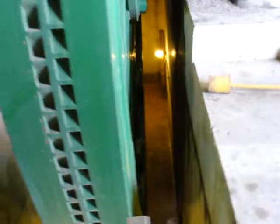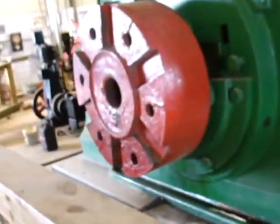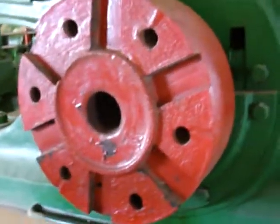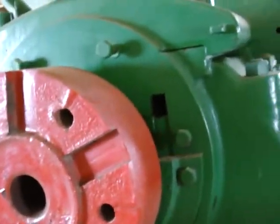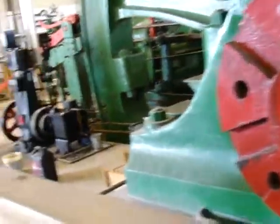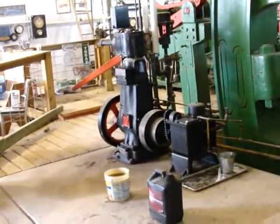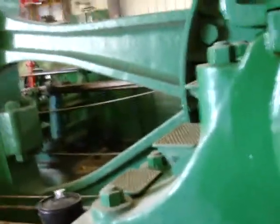Down into the basement. This is where the power is taking off. There's a little small vertical steam engine. This big thing is a horizontal steam engine.